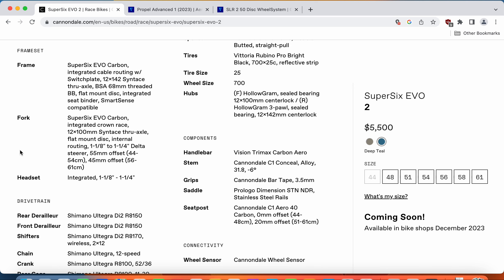The Cannondale also features 12-millimeter thru-axles both front and back, and an Evo carbon fiber fork. I have absolutely no complaints about this carbon frame and fork from Cannondale. Also keep in mind that you get a lifetime warranty on carbon frames from Cannondale.